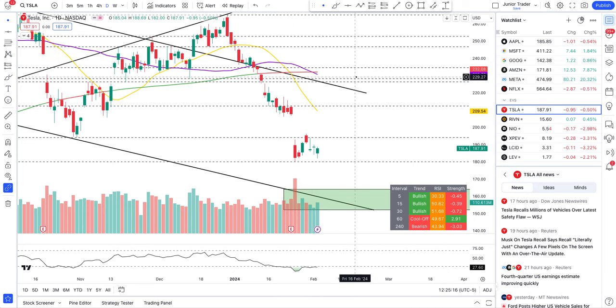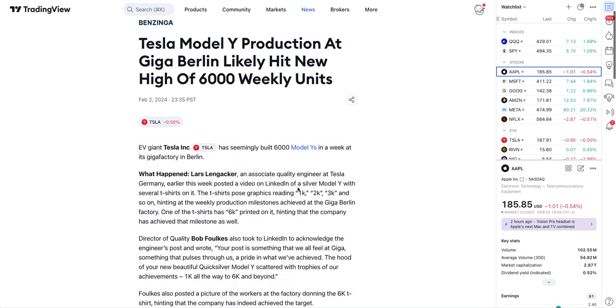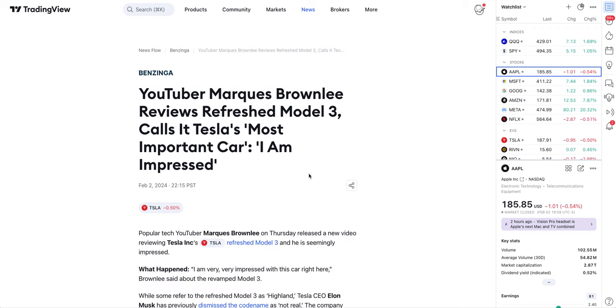Starting off with some Tesla news: Tesla Model Y production at Giga Berlin has likely hit a new high of 6,000 weekly units. An associate quality engineer at Tesla Germany posted a video on LinkedIn of a silver Model Y with several t-shirts on it, with graphics reading 1,000, 2,000, 3,000 and so on, hinting at weekly production milestones. One of the t-shirts has 6,000 printed on it, hinting that the company has achieved that milestone as well. Looking good for Tesla!